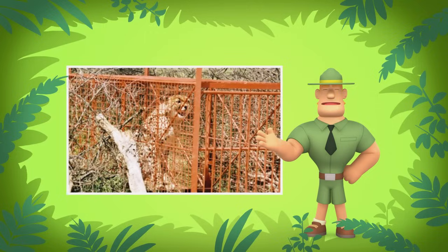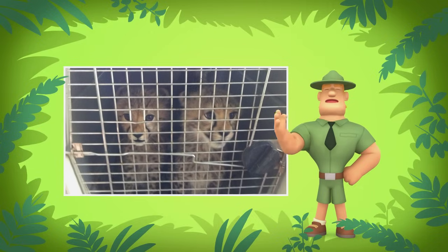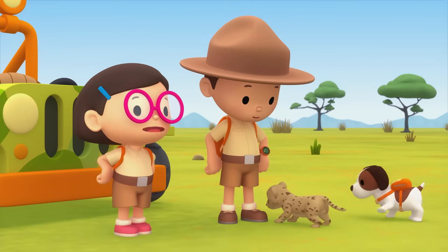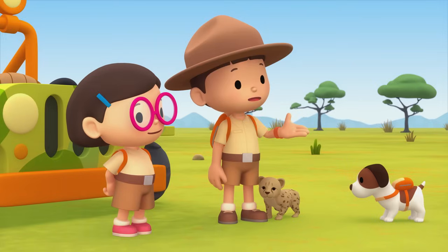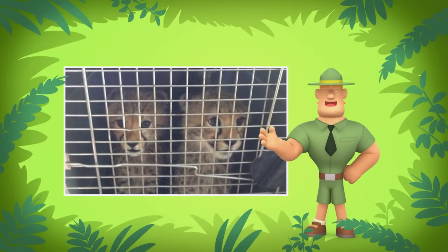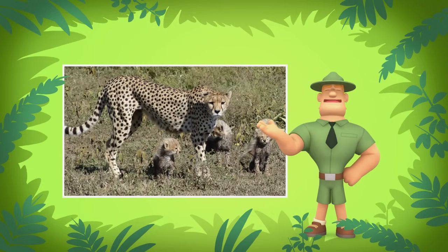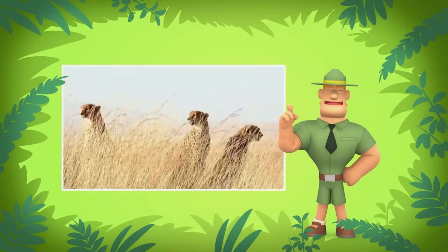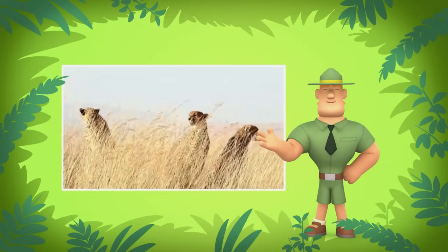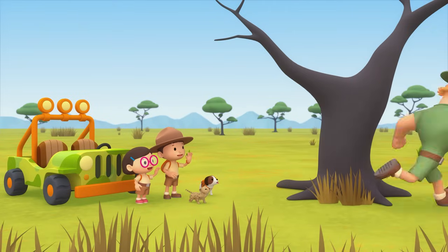Cheetahs are also hunted illegally for their fur. On top of that, cheetahs, especially cheetah cubs, are stolen from their homes to be sold as illegal pets. That's terrible! We'll make sure our cheetah cubs stay safe. Ranger Rocky, we're trying to return the cheetah cub to its mother. Do you know where we should look? Find the cheetah cub's brothers and sisters and you'll find its mother. A mother cheetah normally has three to six cheetah cubs, which she hides in thick clumps of grass. You should look out for bushes or tall grass with the sound of chirping. Cheetah cubs make calls that sound like bird chirps. Good luck, Junior Rangers! Thank you, Ranger Rocky!